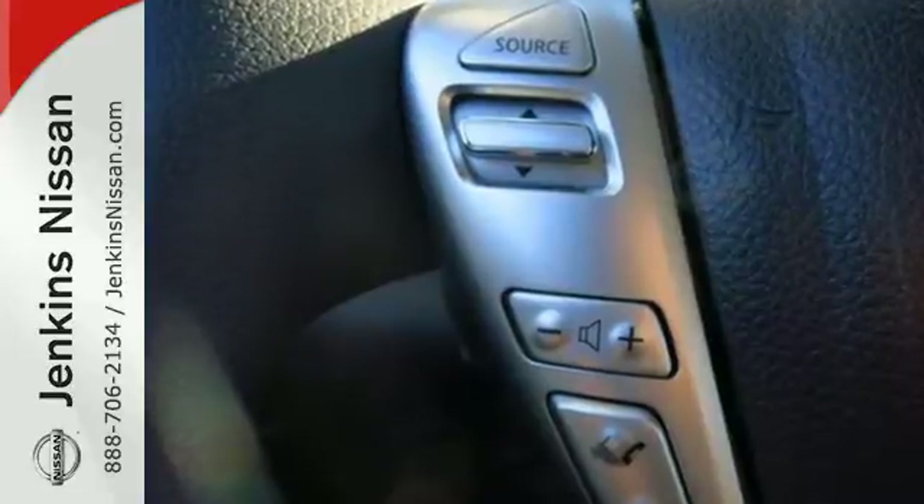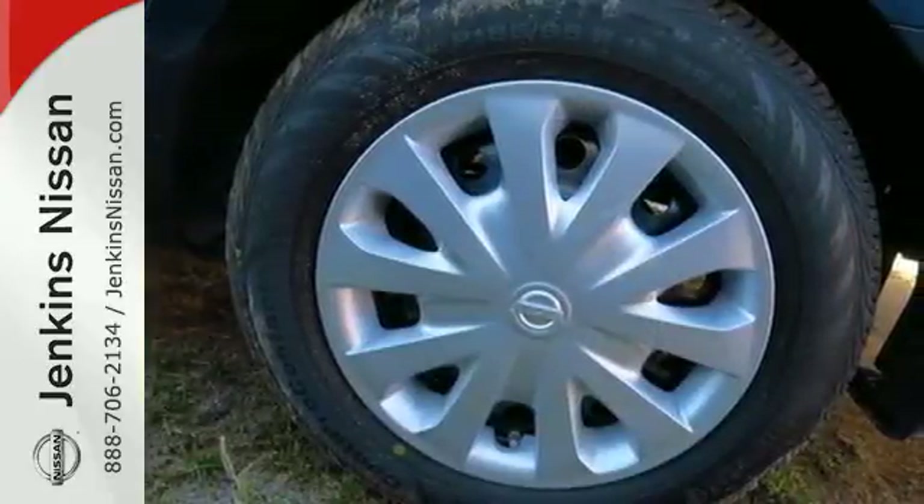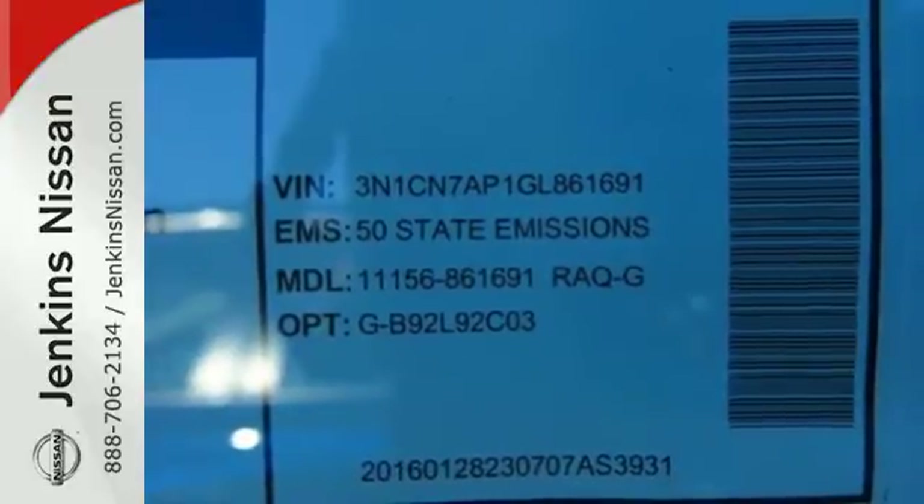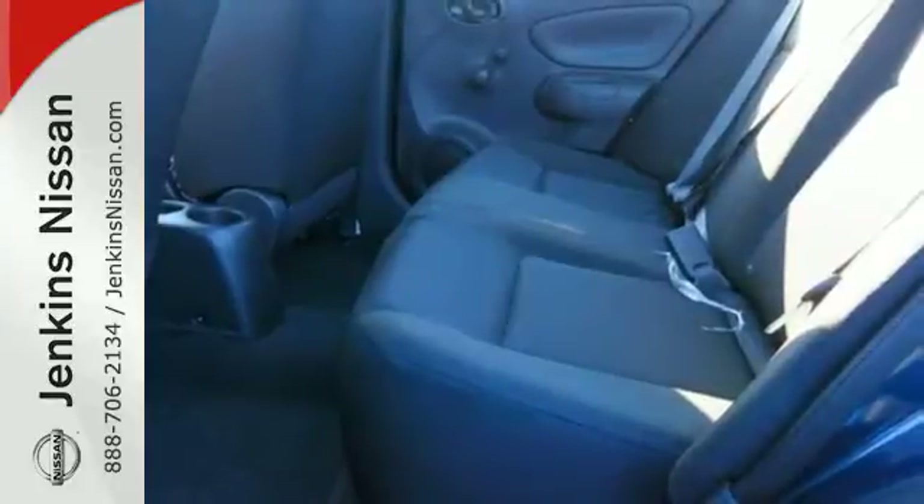Whether you're packing up for a long weekend or just venturing to the grocery store, this Versa makes it easy with auxiliary audio input and Bluetooth. It also has vehicle dynamic control with traction control system, Nissan advanced airbag system, and four-wheel analog braking system.